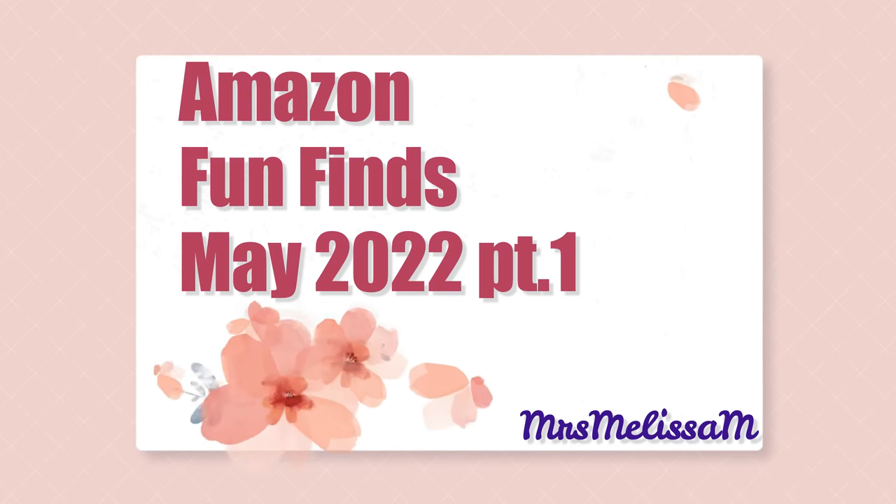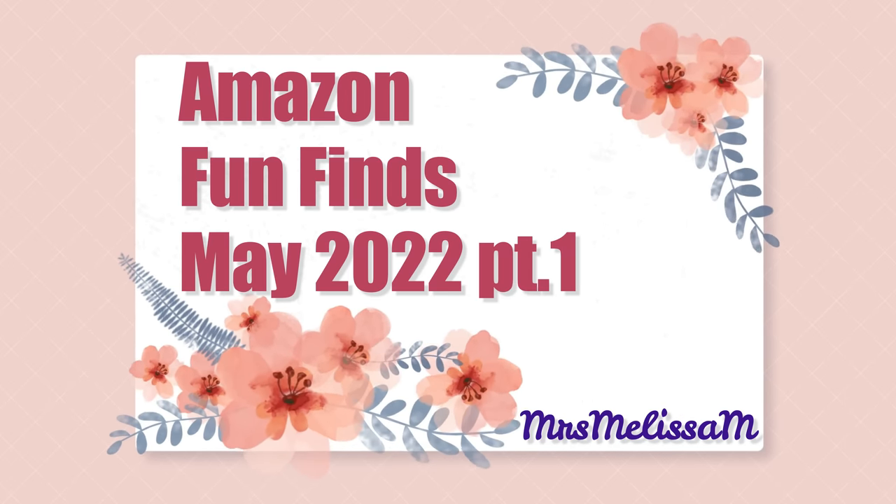Yes, you saw it right — I have 30-plus items that I'm going to be going over with you today, and I cannot wait to show you how much fun I had shopping at Amazon this past month. Let's get into it. Hello friends, I am so excited about shopping with you today on Amazon, because not only do I have a ton of stuff here to show you, but I'm going to have to have a part two because I have just been finding the best Amazon finds lately.